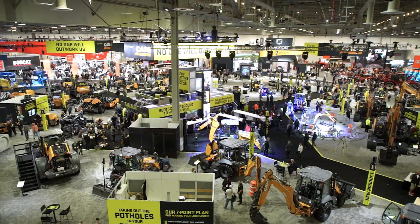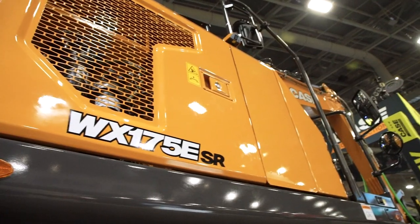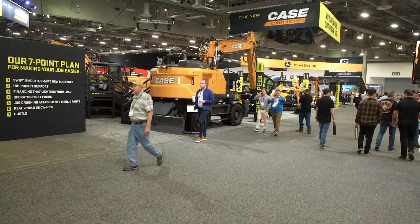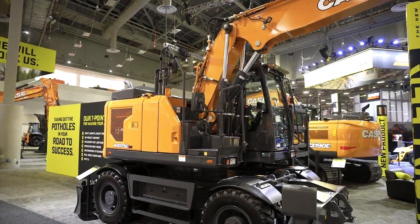This is Diego Butsky and I'm with Case Construction. We are here at Come Expo 2023 in the Case Construction booth in the West Hall. We are today featuring our WX175E short radius wheeled excavator — we're sneak peeking this machine.